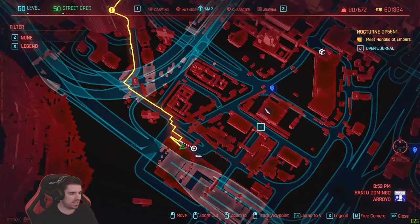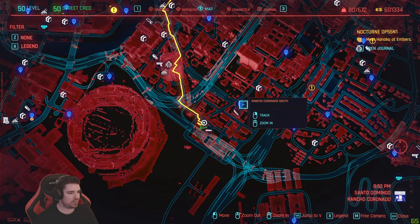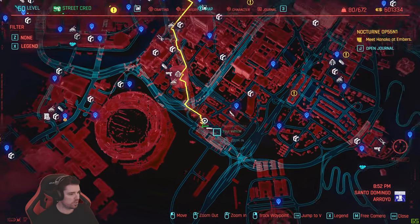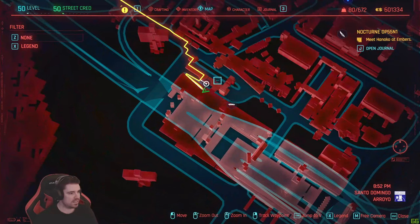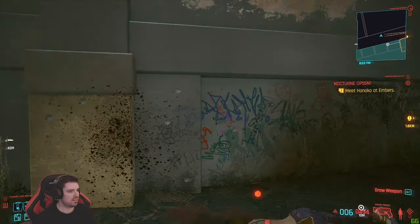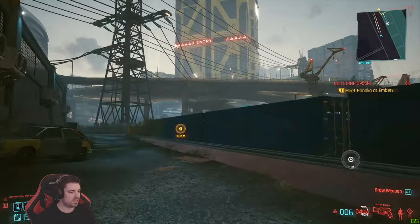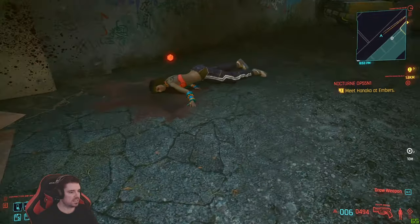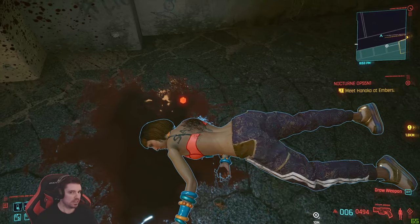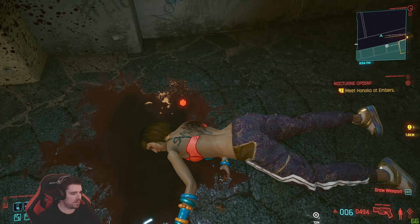Hey guys, welcome back. The next one — another pair of shades — is located south of Rancho Coronado, here in Santo Domingo. Zoom right in and it's between these containers. There's a large picker to jump over the containers, and it's on this sleeping girl — just pick them up.